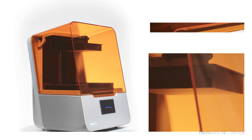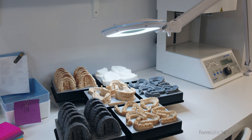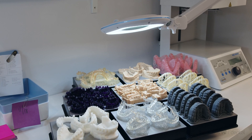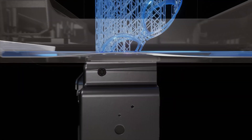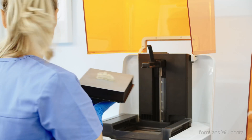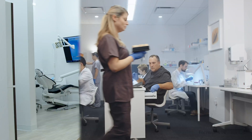The Form 3B, our first 3D printer optimized for dental parts, applications, and biocompatible materials, incorporates our most advanced technologies to date and makes it easy to achieve high levels of accuracy and consistency at a cost that makes 3D printing possible for every dental business.